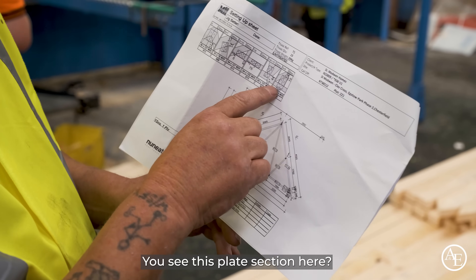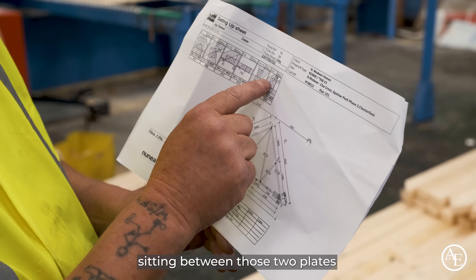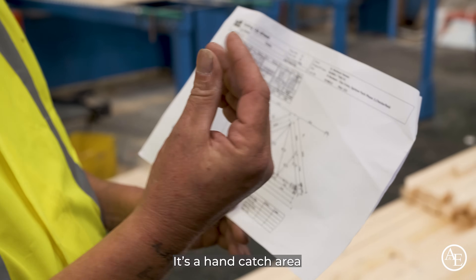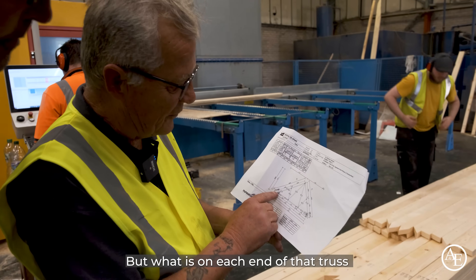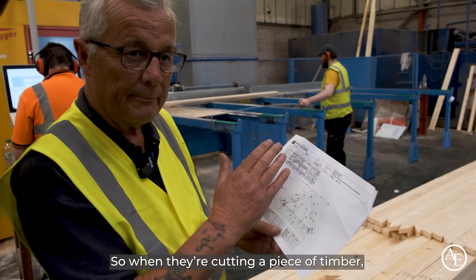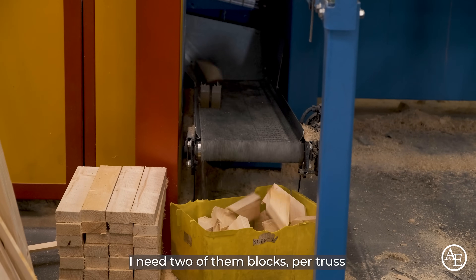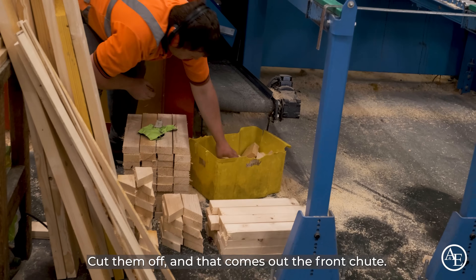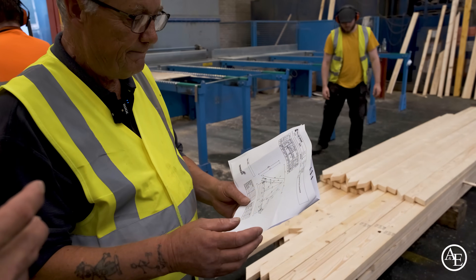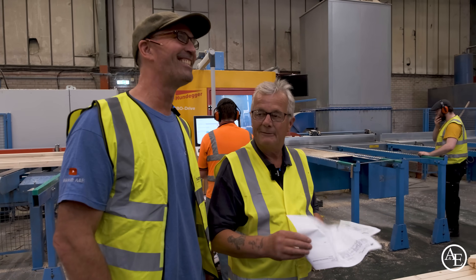Steph shows Tony a clever waste-minimization feature: the saw identifies where there will be a gap between two plates and recognizes it as a hand catch piece. Rather than producing a large waste offcut, the saw calculates that it needs two of these blocks per truss, cuts them off automatically, and they come out of the front chute — effectively reusing what would otherwise be waste and minimizing offcuts down to the absolute minimum.